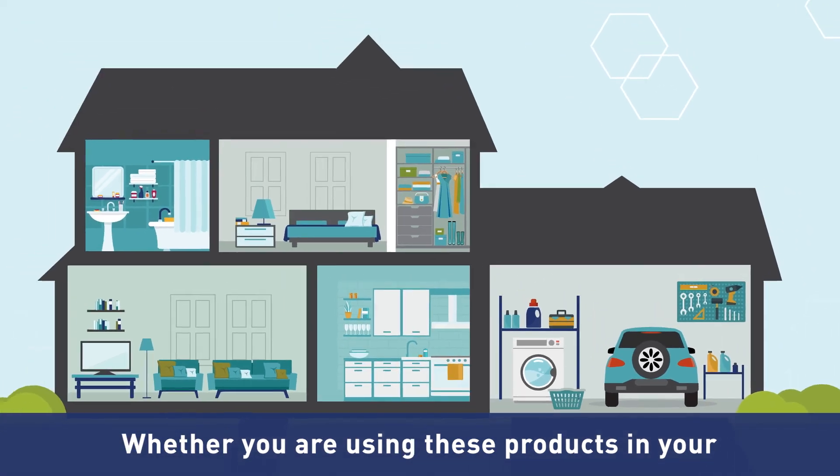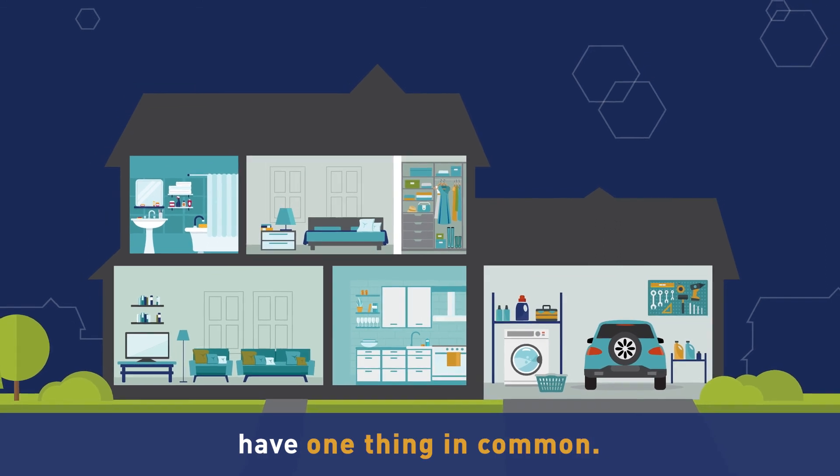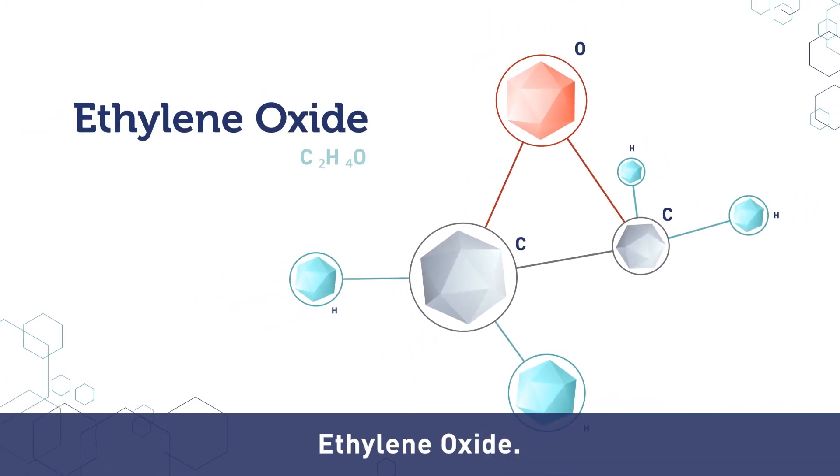Whether you are using these products in your morning, evening, or weekend routines, they all have one thing in common. They've been manufactured with the help of a versatile and essential chemical building block called ethylene oxide.